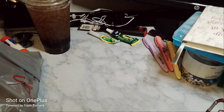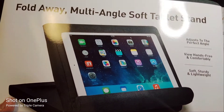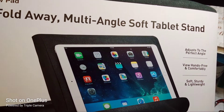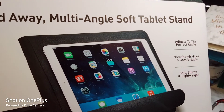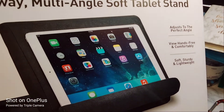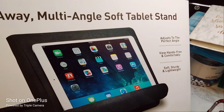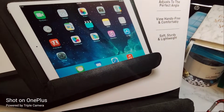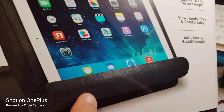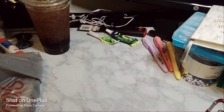Next from Bed Bath & Beyond I picked up this ring light fold-away pillow pad — it's a multi-angle soft tablet stand for my iPad. I have so many tablets and these are really good. It folds away like it says, with a little base in the back. This one was $19.99.